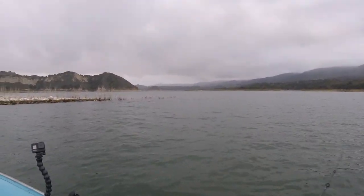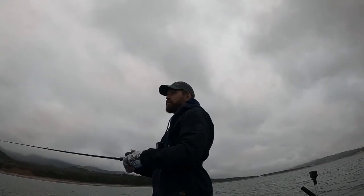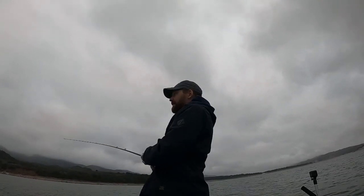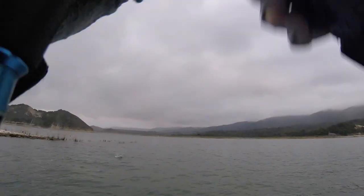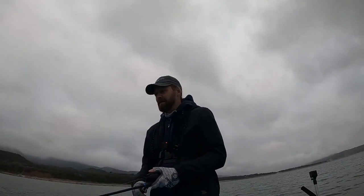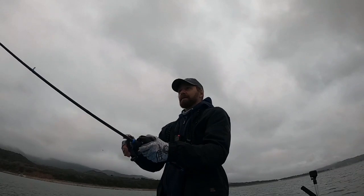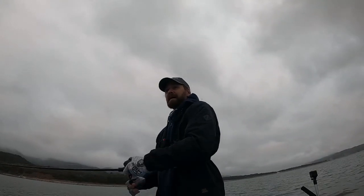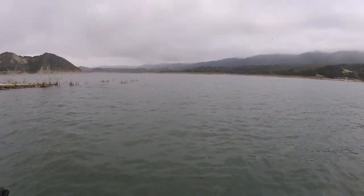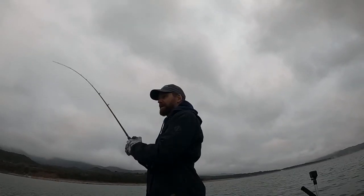I don't know if this is holding any fish - oh, that's a fish! That's a fish! I was gonna say a nice fish, but I can never tell - these fish are like about the same size. I didn't even know I had a fish. It's funny, I was just about to say I don't know if this is holding fish, I just don't know if this is a spawning area or not. Oh, there you go - same spot!